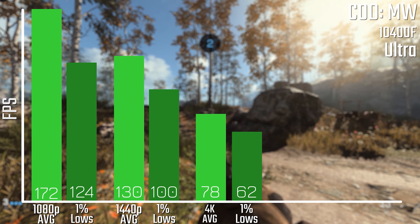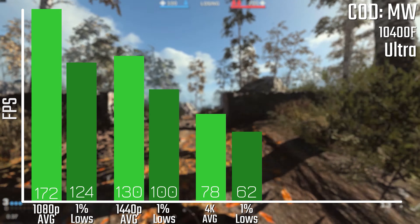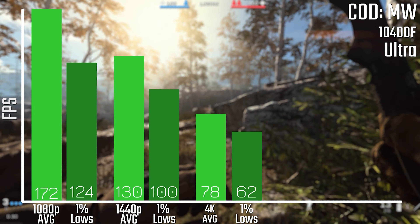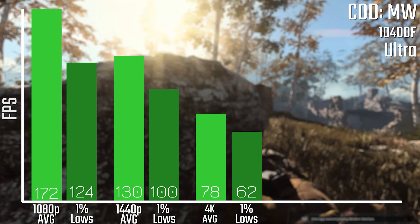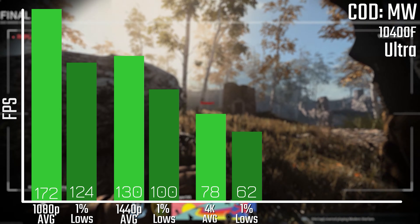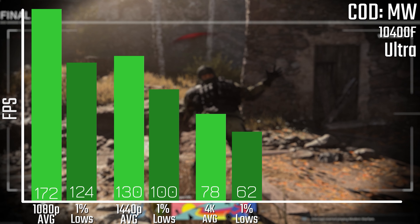Let's take a look at the important bit — the performance numbers — starting with gaming. Starting off with Call of Duty: Modern Warfare, tested at ultra settings across the three main resolutions, and it does a pretty good job. You're getting 172 fps average at 1080p, 130 at 1440p, and 78 at 4K. You can always turn those settings down a bit if you want to make use of a ultra-high refresh rate monitor at 1080p, or maybe a higher refresh rate monitor at 1440p, or even at 4K — so you can get a pretty decent experience.